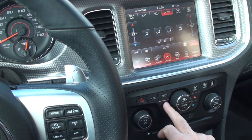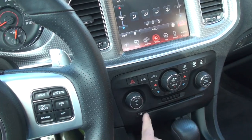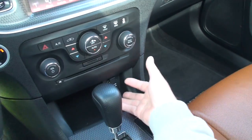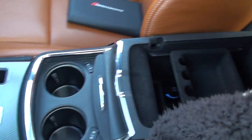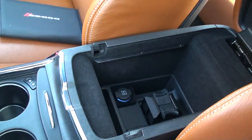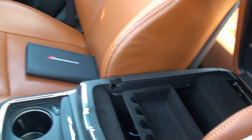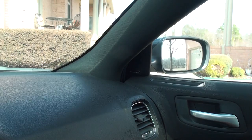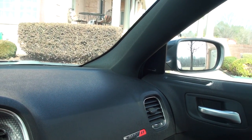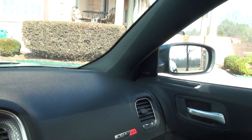You've got dual climate control — the passenger and driver can each have their own SD card, CD player, 12-volt outlet, and heated and cooled cup holders. There's also a USB and auxiliary input. It's got the Harman Kardon radio with 19 speakers — incredible.